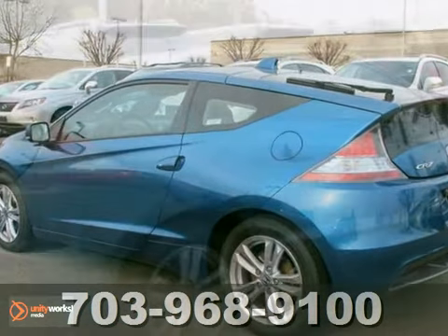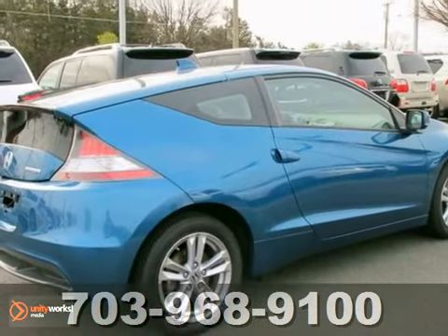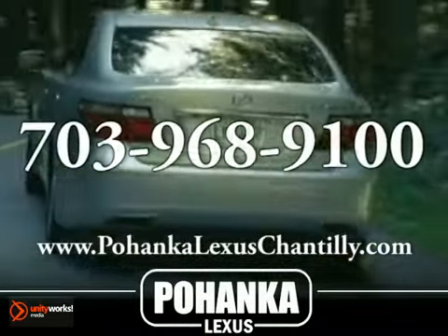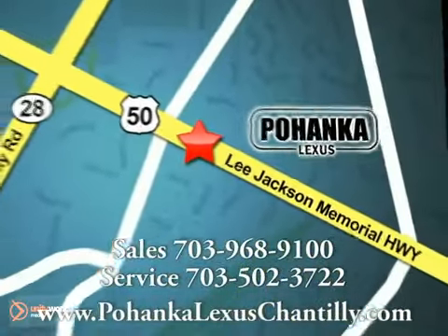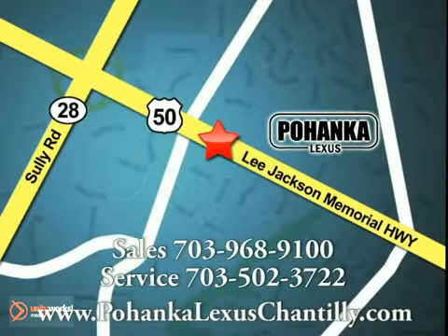And with an anti-theft system, it won't be here long. Come in for a test drive. Call us now for more information on this vehicle or visit today. We're conveniently located at 13909 Lee Jackson Memorial Highway in Chantilly.